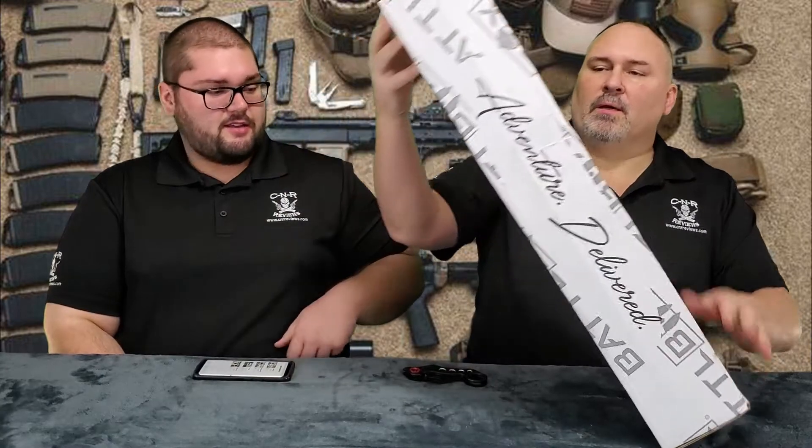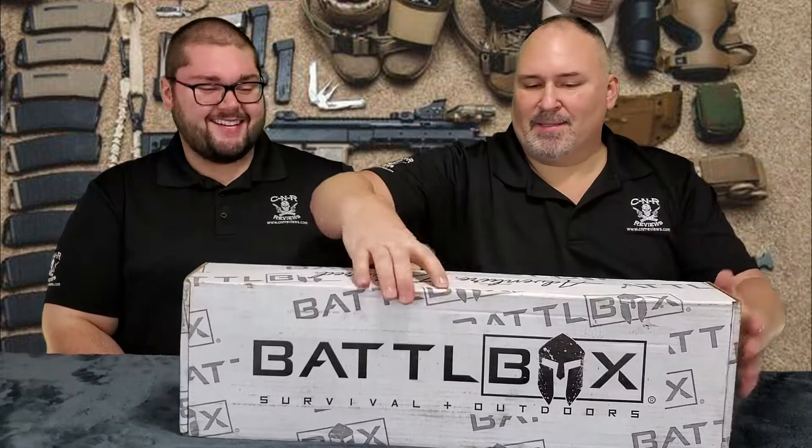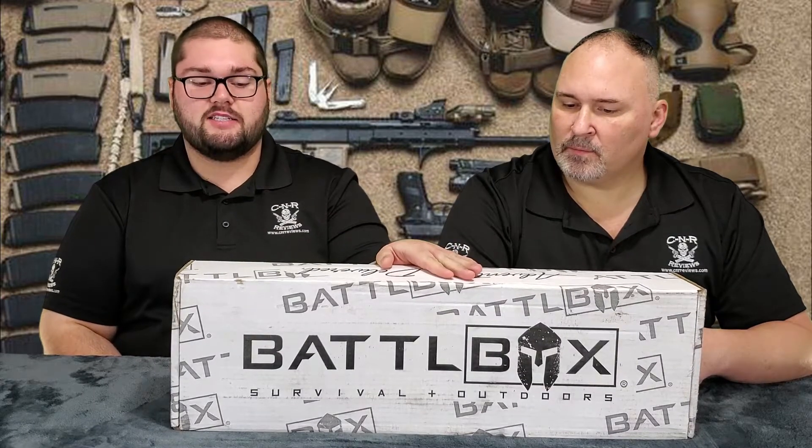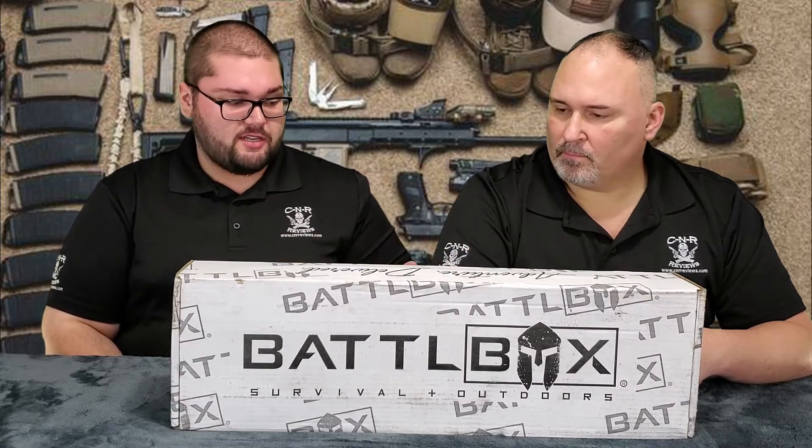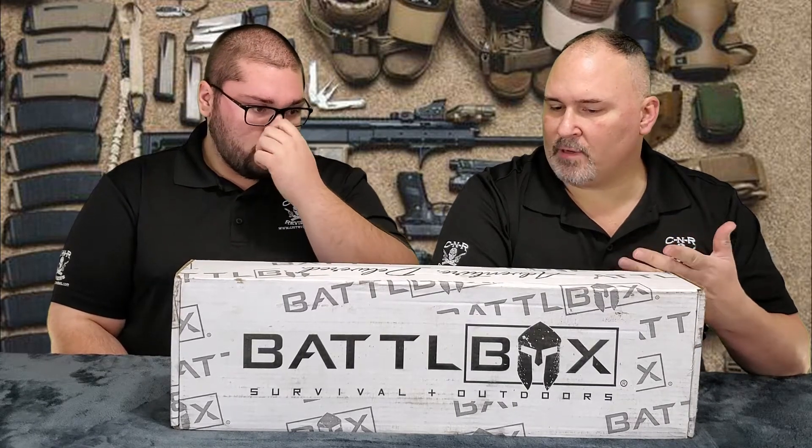All right, so this here is BattleBox. It is a monthly subscription service that sends you survival gear at random. It's a mystery box — I don't know what's in it. The company is called BattleBox. You can find them online at BattleBox.com. They have an app as well, so you can do any orders you want through the app — you don't even have to go on the website.